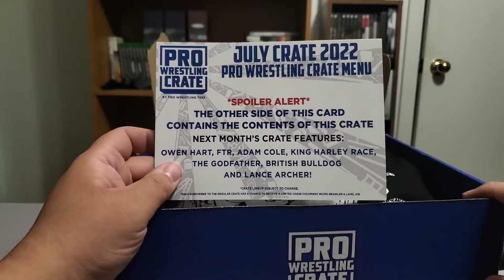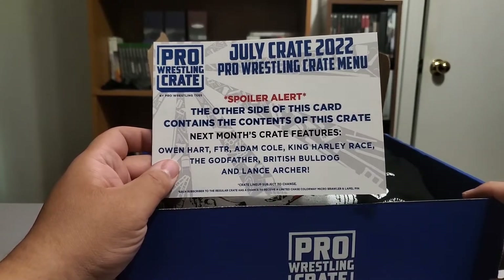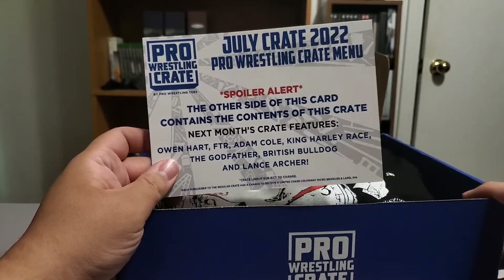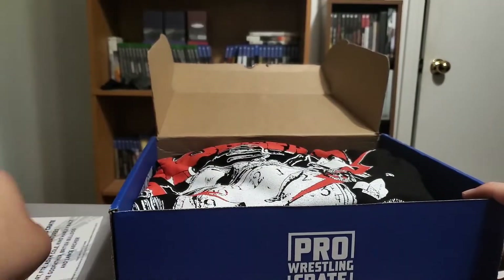Next month will feature Owen Hart, FTR, Adam Cole, King Harley Race, The Godfather, British Bulldog, and Lance Archer. It's an interesting lineup — specifically, if you notice it says King Harley Race, not just Harley Race. So they're going to his WWF run, King Harley Race. That'll be interesting.